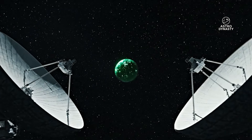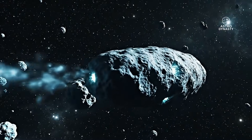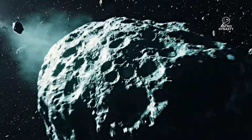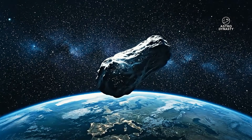Welcome back to the channel. If you've been following the saga of interstellar object 3i Atlas, you know that for months the scientific community has been holding its breath. We thought we had a handle on this visitor. We thought we understood its trajectory, its composition, and its behavior as it swung through our solar system.